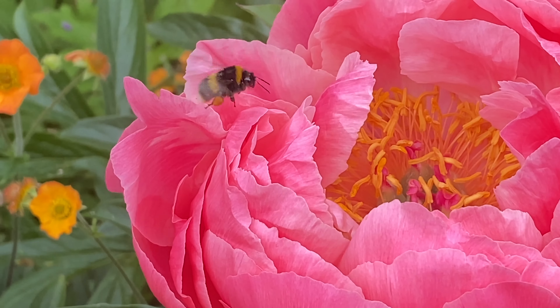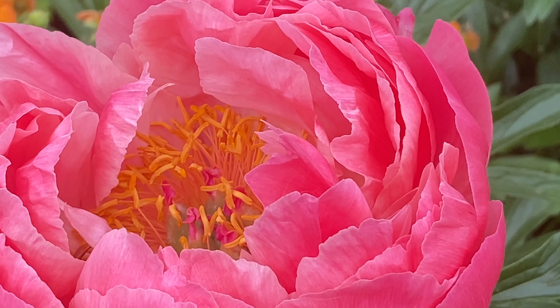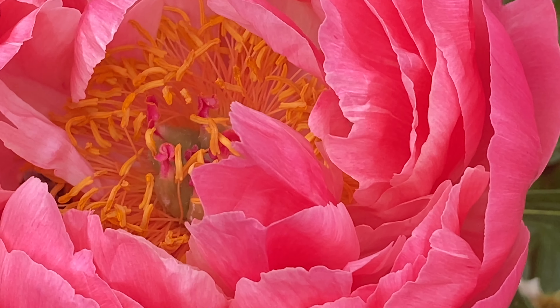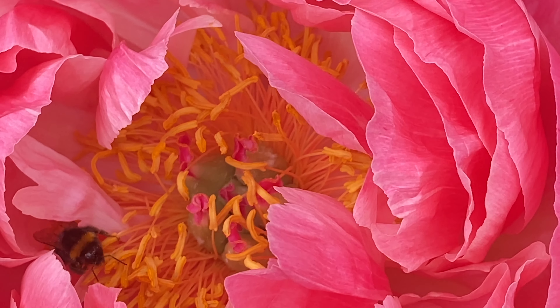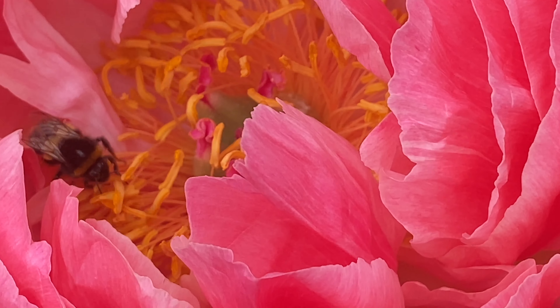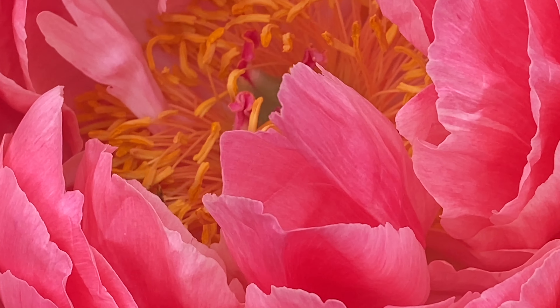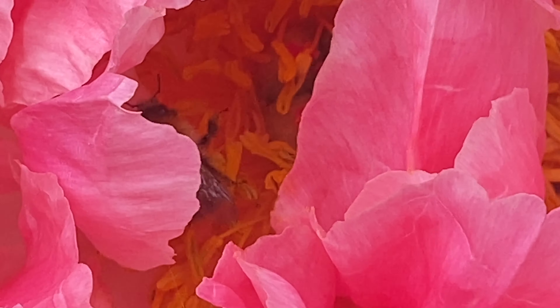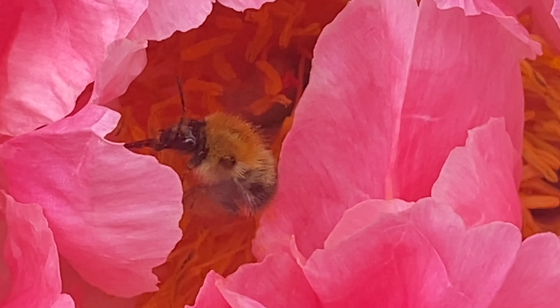Honeybees are also brilliant dancers. To share information about the best food source, they perform their waggle dance. When the worker returns to the hive, it moves in a figure of eight and waggles its body to indicate the direction of the food source.